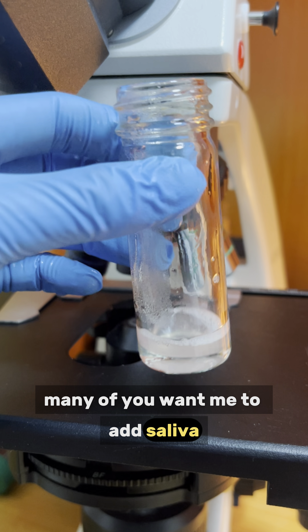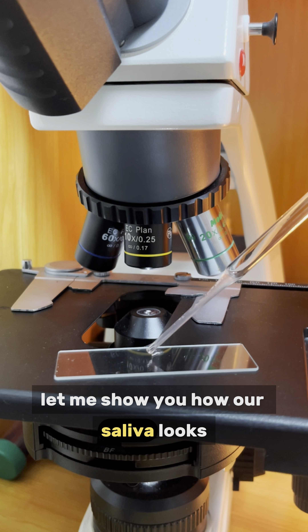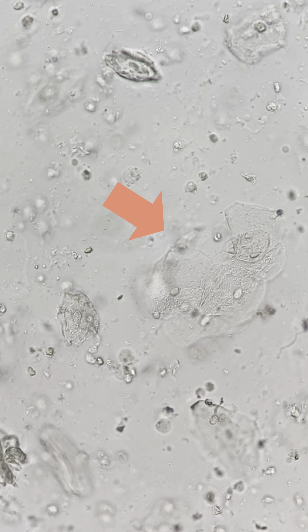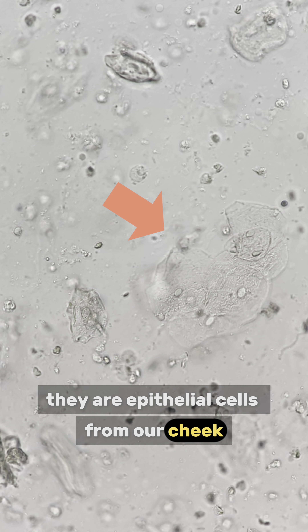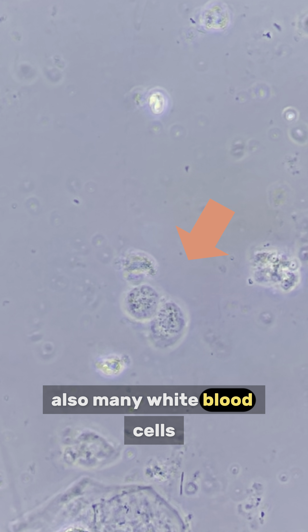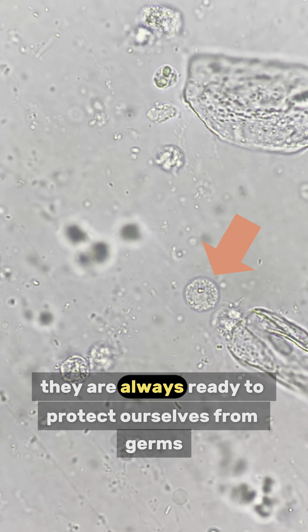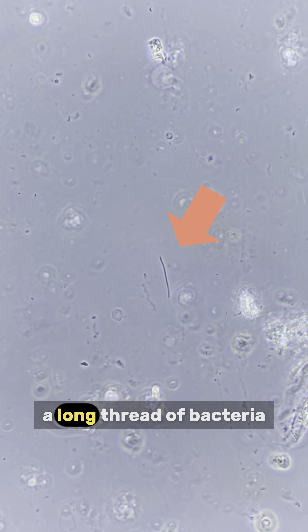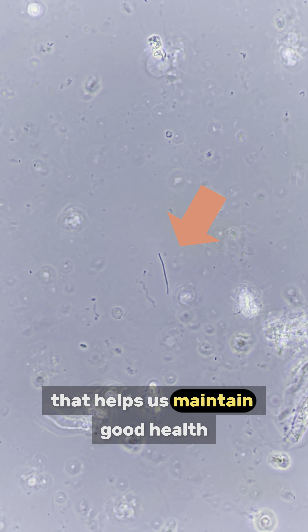Let us add stuff. Many of you want me to add saliva. Although I have added it before I can do it again. This time, let me show you how our saliva looks under the microscope. You can see many fried egg-like cells. They are epithelial cells from our cheek. Also, many white blood cells with strong intracellular activity inside. They are always ready to protect ourselves from germs. A long thread of bacteria — they are lactobacilli, a type of good bacteria that helps us maintain good health.